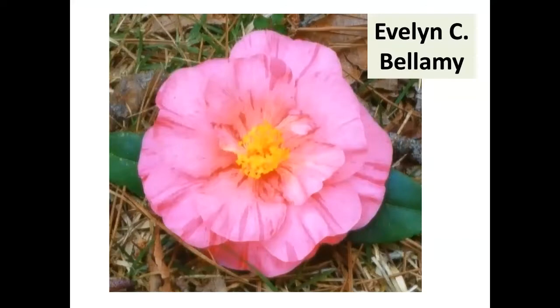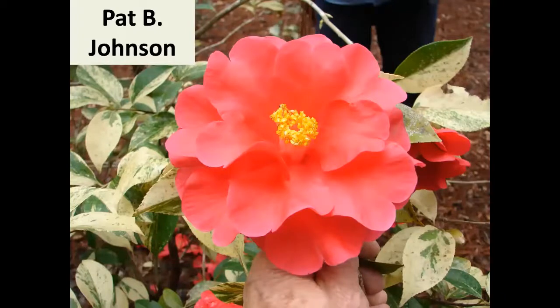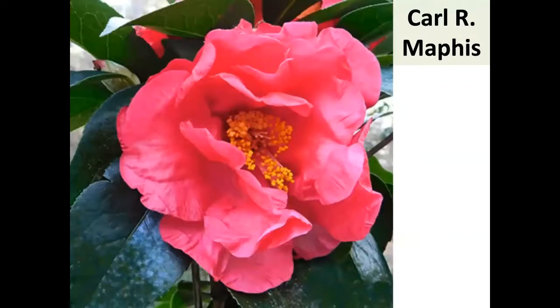Evelyn Bellamy is a reticulata with some stripes — medium to large out at Pat's, but Randolph Maphis says when he gets it and gives it jib and fertilizer it's huge. Pat B. Johnson she named for herself — it's actually a Mark Cannon seedling with unique Frank Hauser-like foliage and a pretty retic bloom. Randolph likes this one. It's a reticulata, also a Mark Cannon seedling.